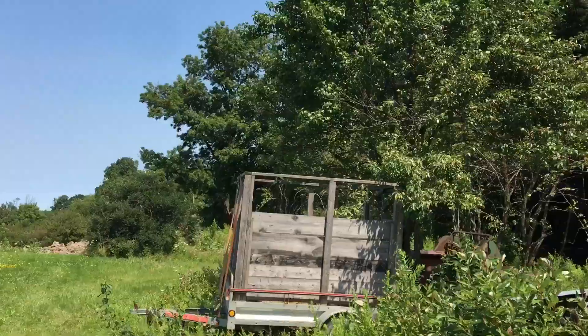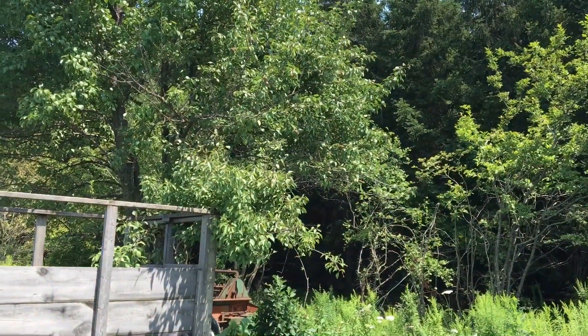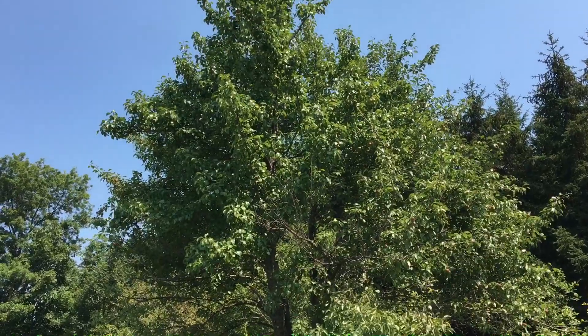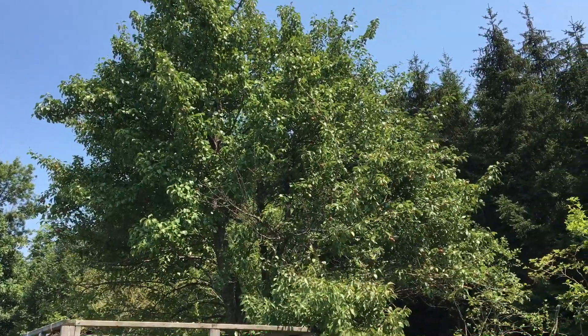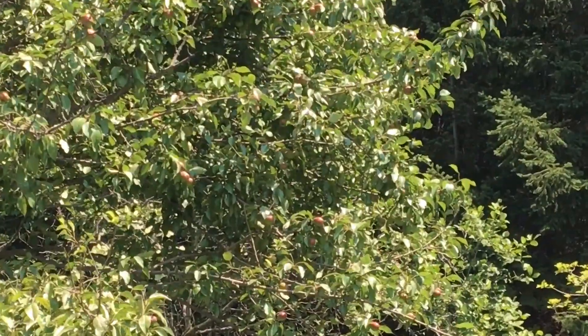It's not overly loaded with pears, but they're turning red, so it looks like I've got some type of red pear in here, which is pretty cool. I didn't even notice it was here until I started cutting away all the brush. But yeah, there's tons of pears in there.